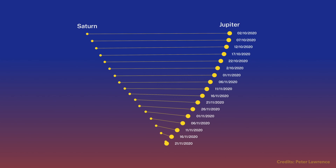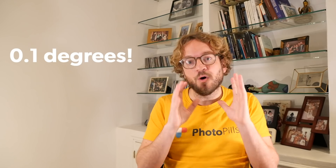Hello PhotoPillars! I am Rafael Pons, and in this video I'm going to show you how to photograph the great conjunction between Jupiter and Saturn that's happening this month. As you're watching this video, the two planets are getting closer and closer. It will be on December 21st when both planets will be super close — only 0.5 degrees apart. Something that has not happened for 4 centuries, since 1623, and it won't happen again till 2080. Most of us will be under the ground by then, so this is our great opportunity to live and capture this rare astronomical event.